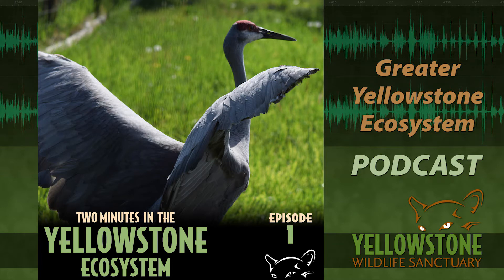Two Minutes in the Yellowstone Ecosystem — we're probably a little bit more than that, but hey, it was the first time. We'll be back at 8:22 next Wednesday right here on The Mountain. Thanks for joining us for Two Minutes in the Yellowstone Ecosystem, sponsored by the Yellowstone Wildlife Sanctuary in Red Lodge, Montana. This podcast updates every Friday on iTunes, yellowstoneecosystem.com, and yellowstonewildlifesanctuary.org. Thanks to our recording partners at FM 99 The Mountain.